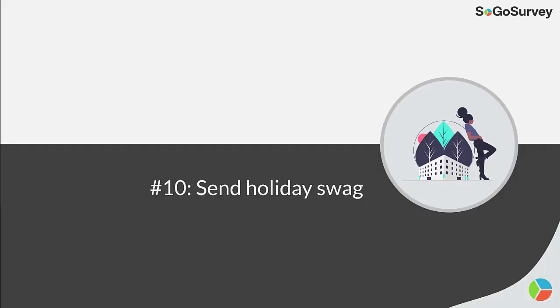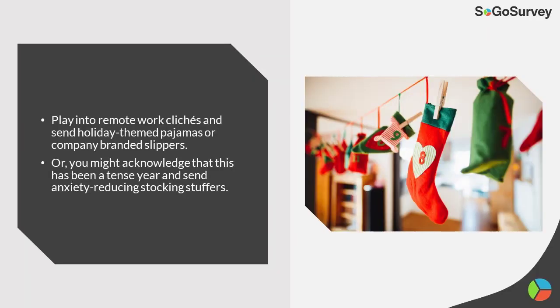Strategy 10: Send holiday swag. Play into remote work clichés and send holiday-themed pajamas or company-branded slippers. Or you might acknowledge that this has been a tense year, so you'll send anxiety-reducing stocking stuffers.